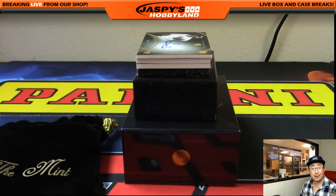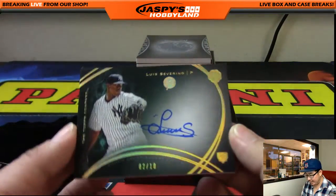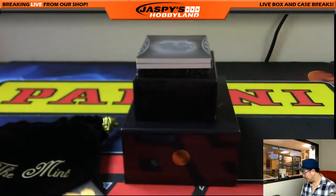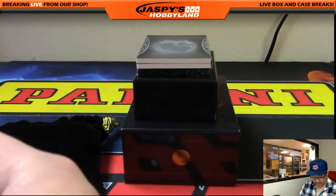The next one is out of 10, and it's 2 out of 10 — Luis Severino, rookie on-card auto. Nice. Number 2. Aaron — there you go, Chunk B, with that one. Nice one, Aaron.